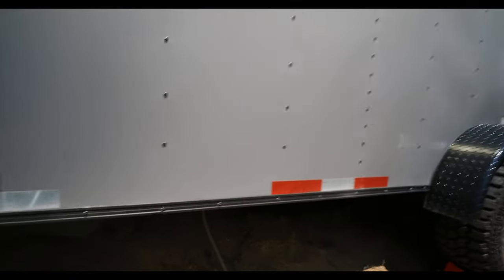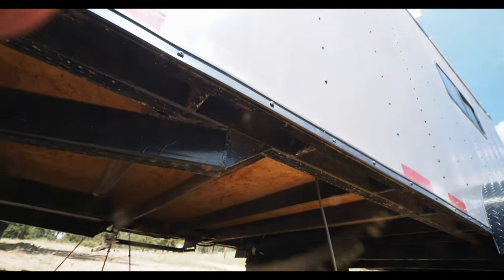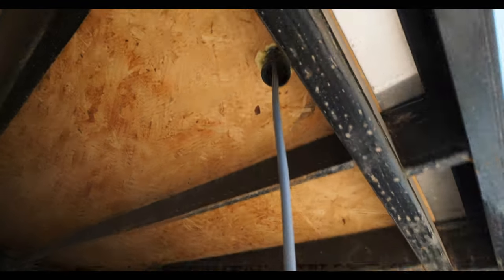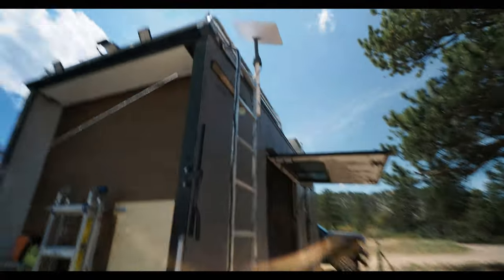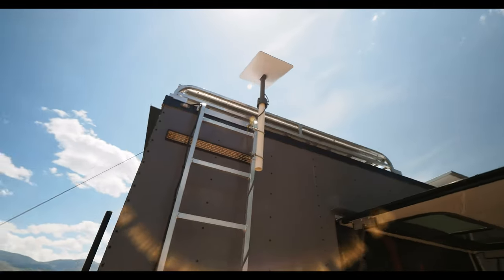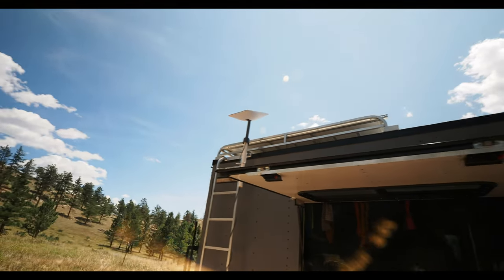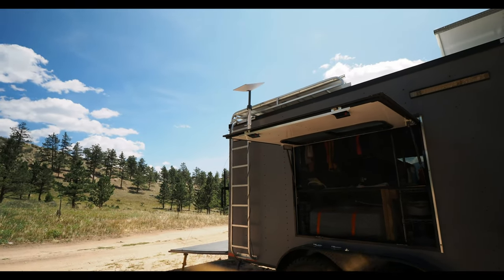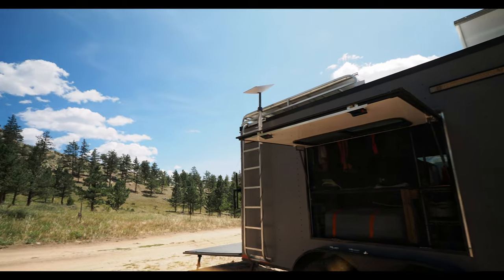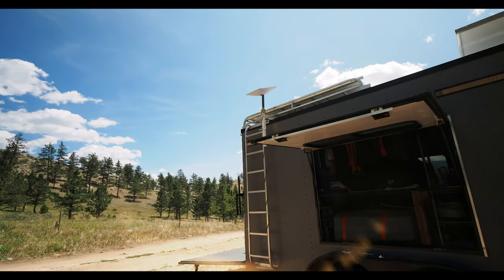You might have noticed we have a dish set up — that's our Starlink. It runs in through that little access port to the other side, and we've got it up on a pole mount, though it also has a ground mount option. I'll do a whole separate video on how that's working for us, but it's excellent — we get about 100 megabytes per second download and about 10 to 20 upload, which is quite usable.